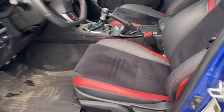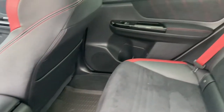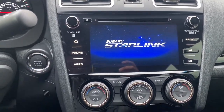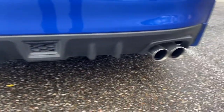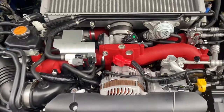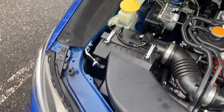Take a look on the inside here — 6,900 miles on it. Subaru Starlink color touch display, a backup camera, center differential controls. Essentially like new.